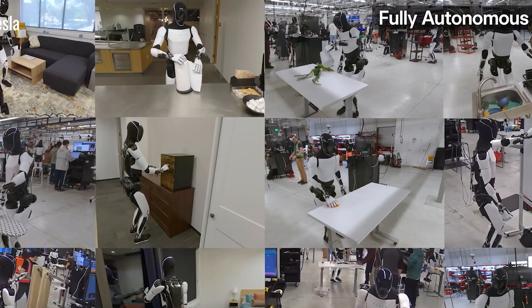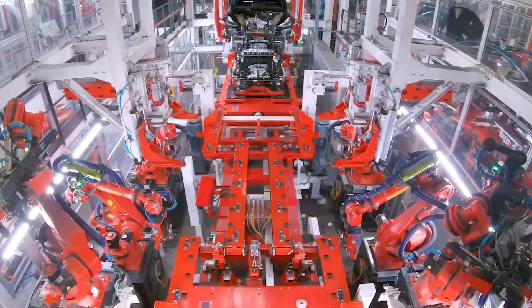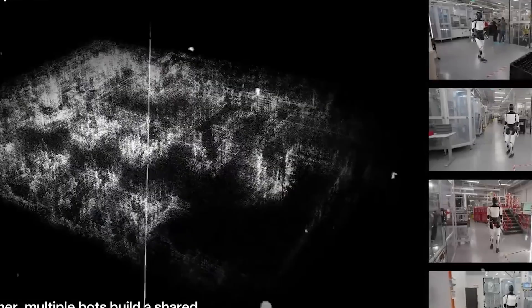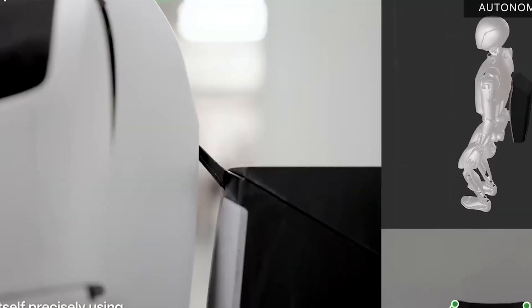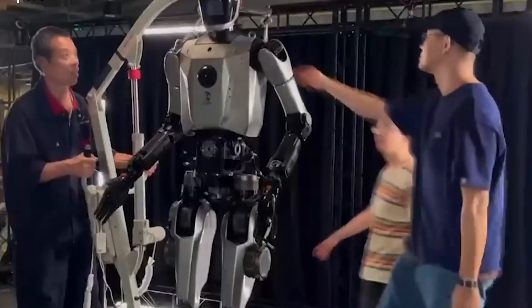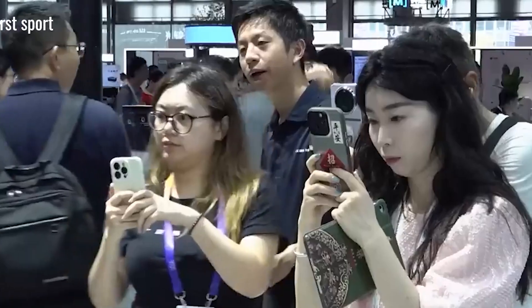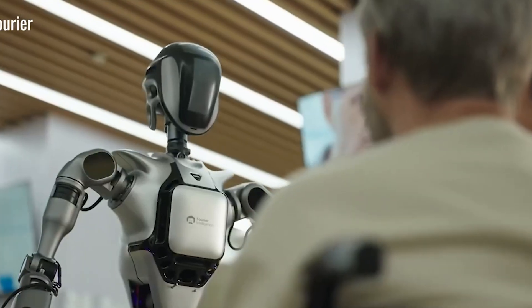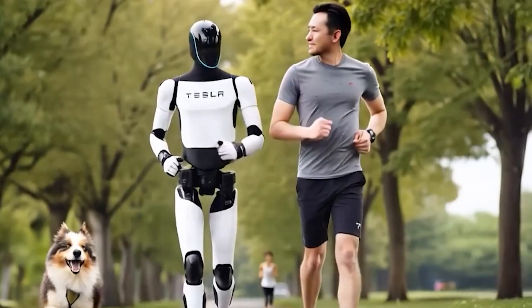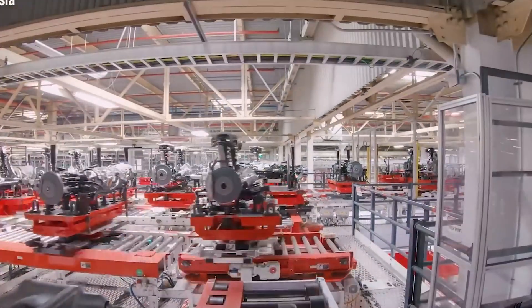What makes Optimus truly impressive is its intelligence. Trained on over a billion data points collected from Tesla's self-driving fleet, Optimus learns your daily habits and routines, meaning it can anticipate what you need — whether it's helping you get to the pharmacy or guiding you away from a busy sidewalk. It also brings relief to caregivers by handling routine tasks, potentially reducing caregiving hours by 20–30% in households with older adults.